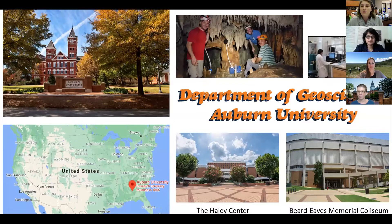First I want to welcome you to the Department of Geosciences here at Auburn. Auburn is located in Alabama and we are about two hours from Atlanta and about three hours from the Gulf Coast. So we're ideally located in a nice warm climate. Here are the two main buildings that the Department of Geosciences houses. We are in the Haley Center — Geography is located in the Haley Center, and Geology is located in Beard-Eaves Moyer Coliseum.